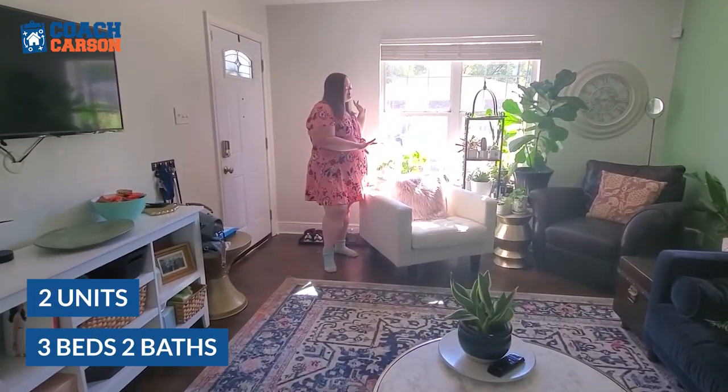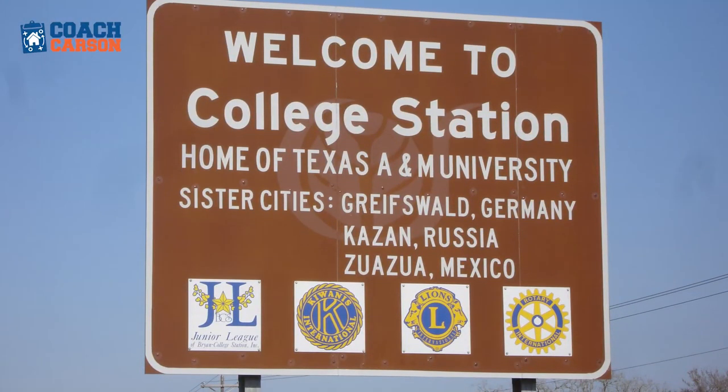Coach Carson, friends. I'm Sarah Wilson, also known as Budget Girl here on the internet. Chad will link all of my socials below. But today we're here to do a house tour. This is my duplex. It's a three bed, two bath on each side.